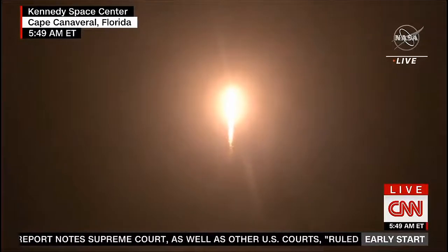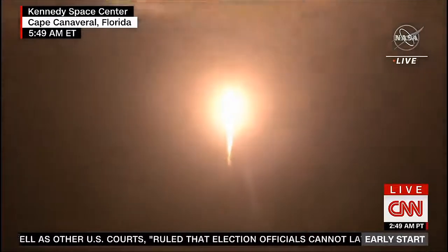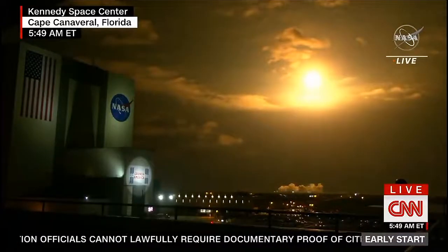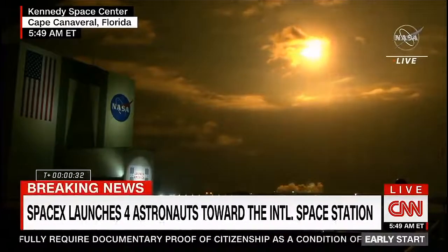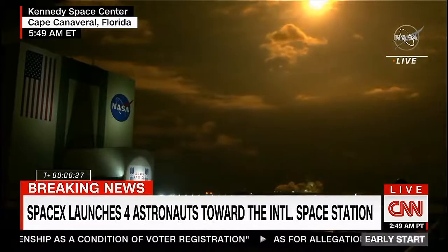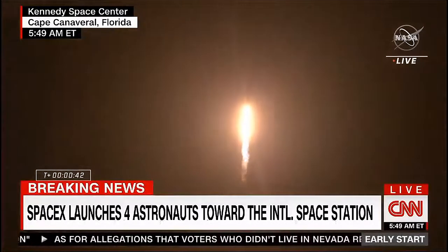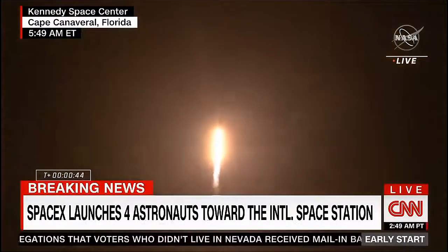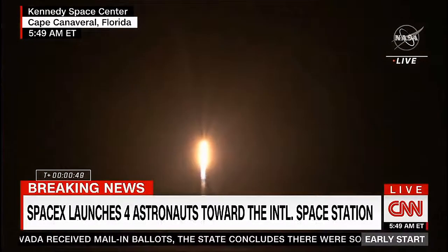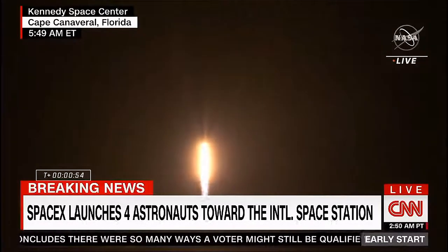Four astronauts from three countries on Crew 2 now making their way to the one and only International Space Station. Vehicle is pitching downrange. Nine Merlin engines on the first stage providing 1.7 million pounds of thrust. Hearing good calls of the first stage performance so far.